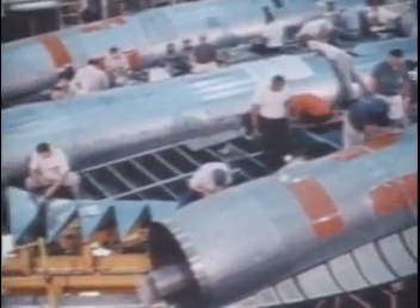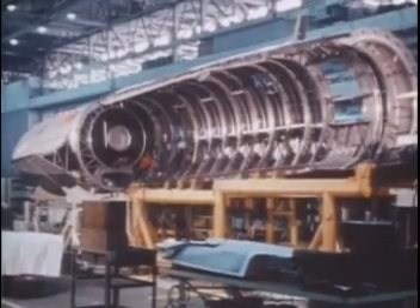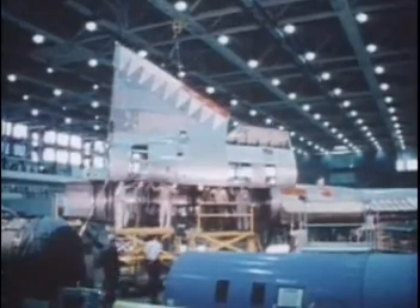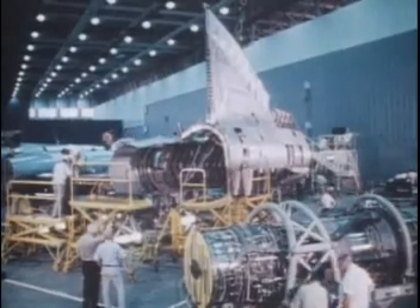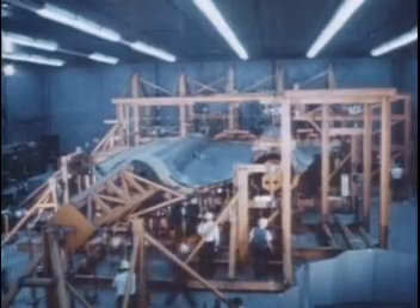Each Blackbird came together as a series of sub-assemblies, with each of the major fuselage and wing components produced in two sections. In part, this system was developed to save as many man-hours and as much assembly space as possible. Not only would the skin of the plane be subjected to extreme heat — the same applied to the interior wiring, which had to be reliably functional at 900 degrees. The problems and solutions went on and on.